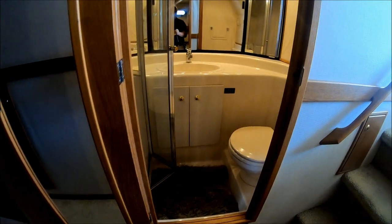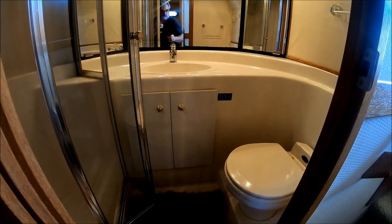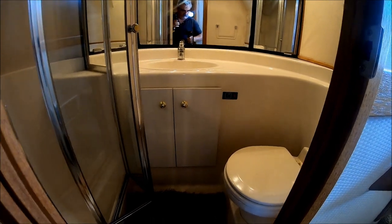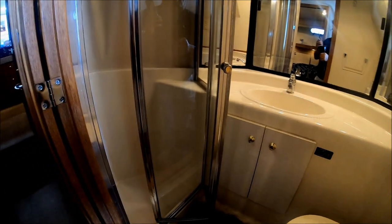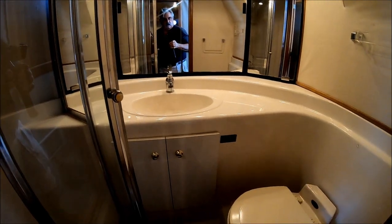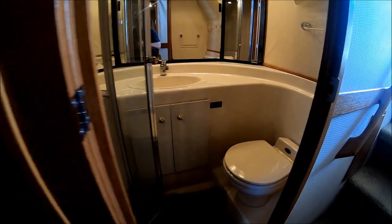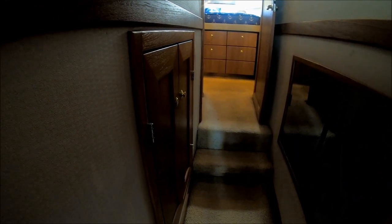Right across the way we have our guest bathroom and day head, fully lined fiberglass. This boat has vacuum flush toilet systems, which was an upgrade at the time. We've got a separate shower stall, vanity, and vents, with a nice mirror in the door. Moving forward, there's a storage cabinet — you could add a washer and dryer and plumb it there. In this next cabinet we have storage and access to the central vac.